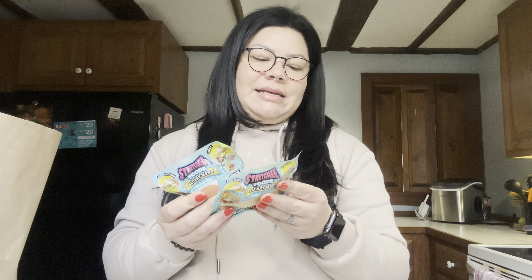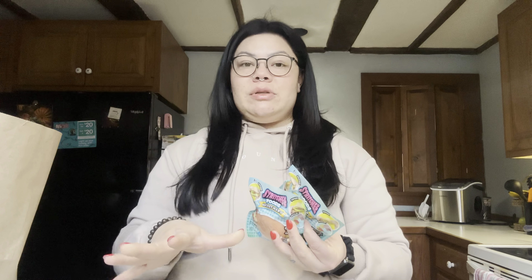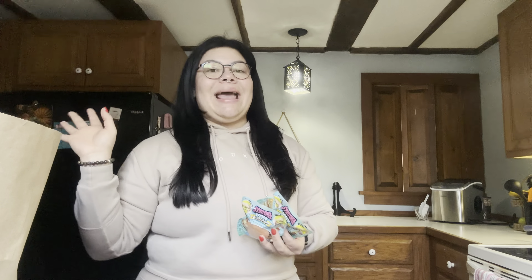I got stretchy food toys from the 'Secret Menu' line — a cheeseburger for Austin and a waffle sandwich for Mila, which I told them was chicken and waffles. I told my kids I'm not getting them a bunch of toys for Christmas this year — I'm getting them clothes because we're overflowing with toys. But of course I had to include something fun in their stockings. They love stuff like this.